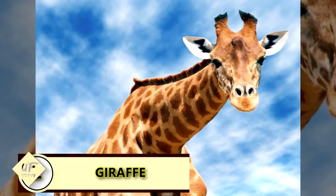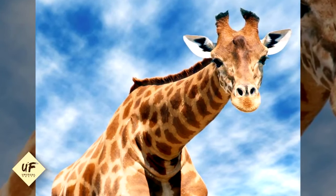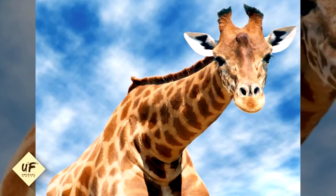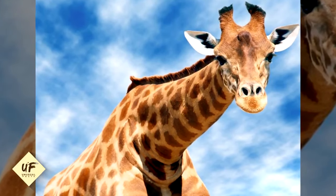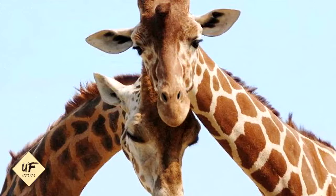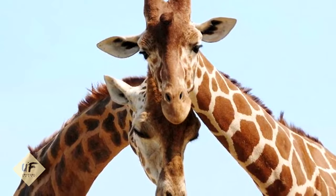A giraffe's neck has as many bones as a human neck. A giraffe's neck has seven vertebrae, just like humans. The difference, however, is the size of the bones — each vertebra in a giraffe can measure up to 11 inches or 28 centimeters.